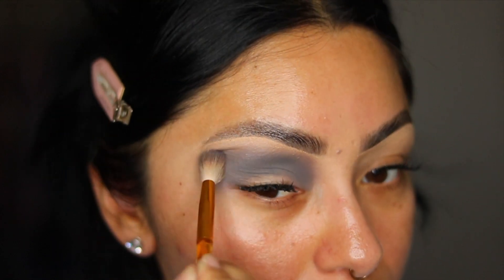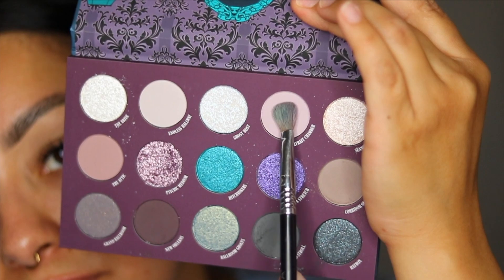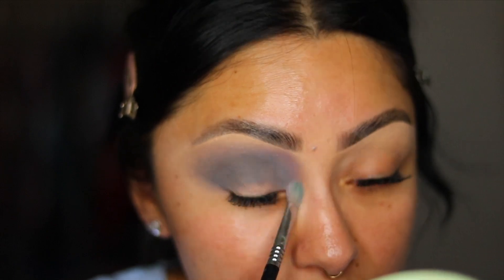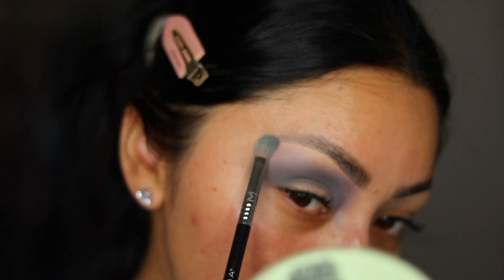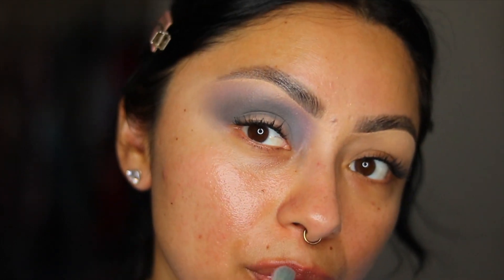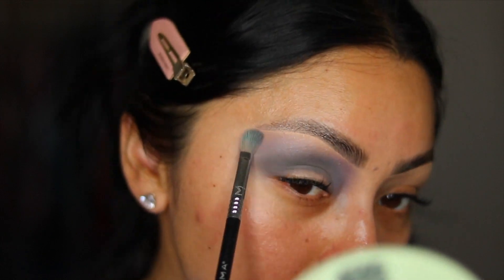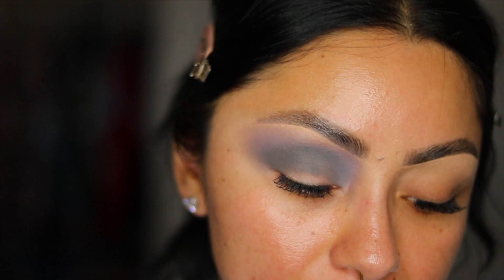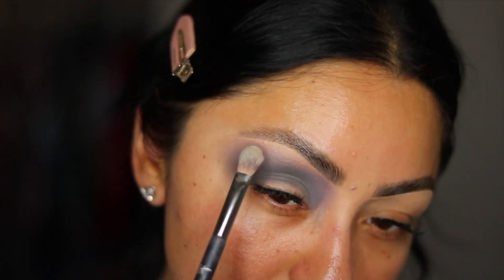That looks pretty, but I almost want to add this lilac — it's like a gray-toned lilac color called Portrait Chamber. I'm going to apply it right in the crease area to add a little color and also to the outer corner. Then picking up the color Cian Circle — it's like a champagne shimmer — and applying it to the brow bone.